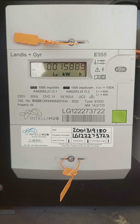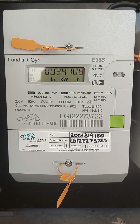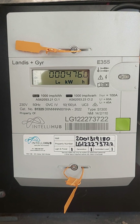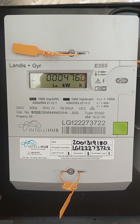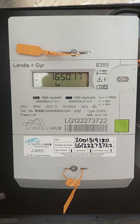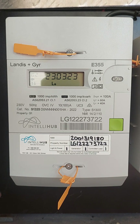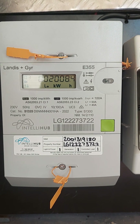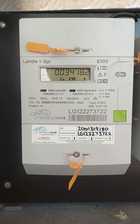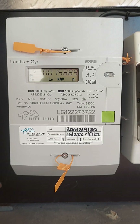Hello guys, this is a quick tutorial on how to read your Landis & Gyr E355 meter. I had one installed a few months ago. I am a qualified electrician and it's taken me a long time to figure out what is going on. There's definitely not much information on the internet or from your retailer or anybody. So here's a video, I hope it helps but you might need to sit down and figure it out.